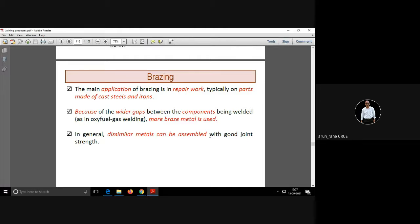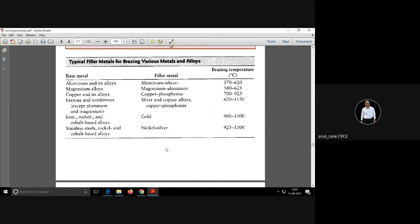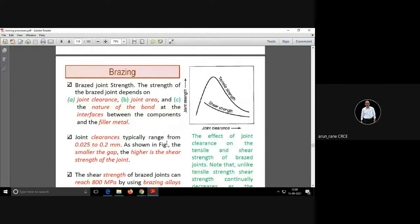The strength of brazing is better than soldering. If your base metal is aluminum, then the filler metal is aluminum-silicon. For ferrous and non-ferrous metals, we use silver rod. These filler metals — silver, gold, nickel — are all very expensive materials, so you use them only where you can get the returns or where it is very important.